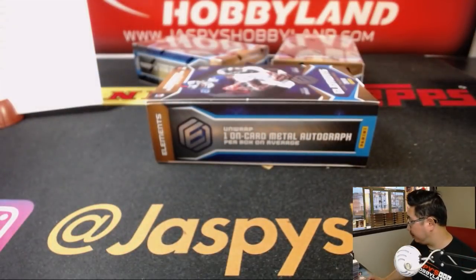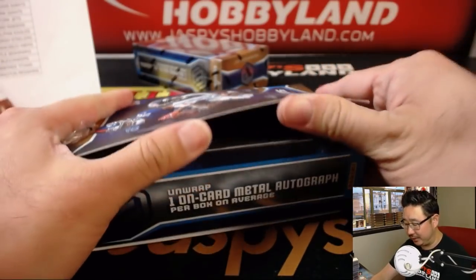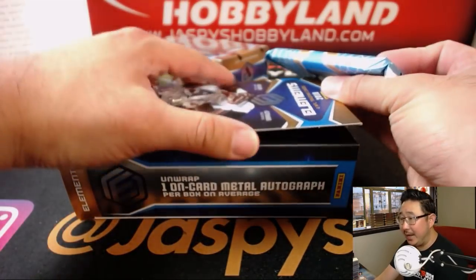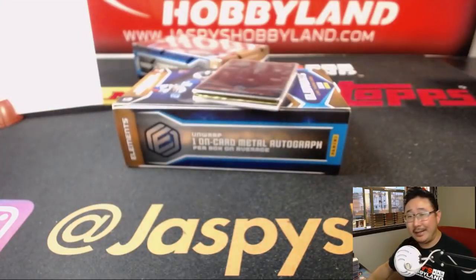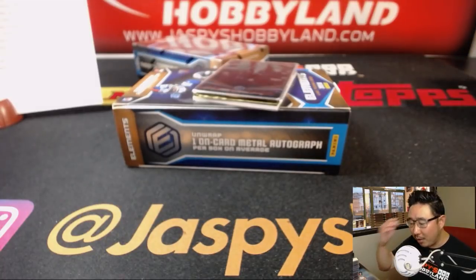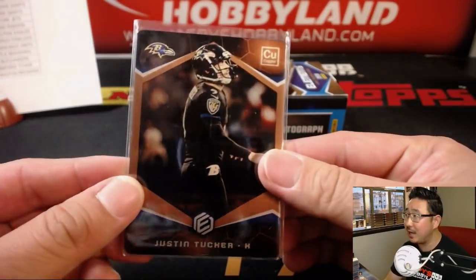Nice — two boxes to go. Good luck everyone. Garyon Conley — I think he barely played last year, so it's good to have him back. Carl Joseph doesn't look very big but man, he lays down some big hits. A lot of West Virginia fans were like, you watch Carl Joseph — that guy just destroys people. Elements looks great. Remember you can win a case of Elements on jazbeeshobbyland.com. Justin Tucker, 3 out of 25.